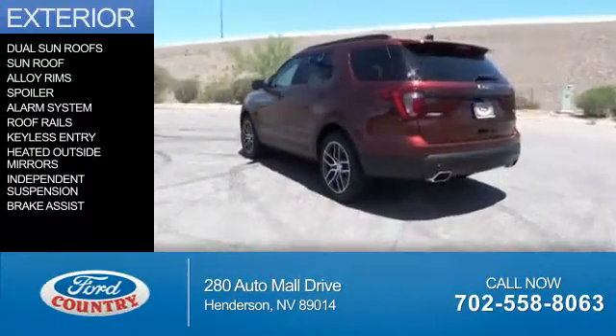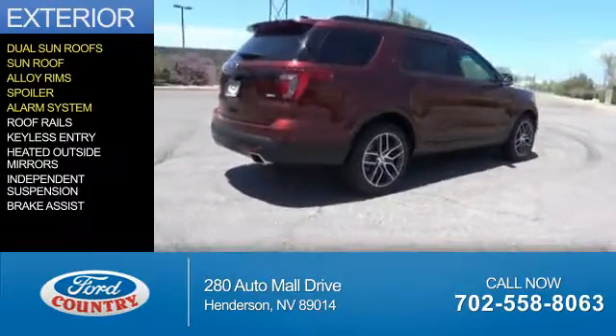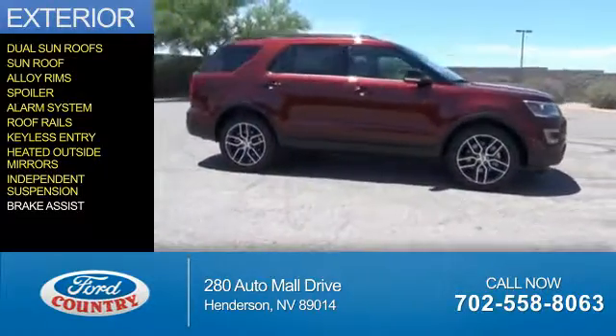The features include dual sunroofs, alloy rims, a spoiler, an alarm system, roof rails, keyless entry, heated outside mirrors, independent suspension, and brake assist.